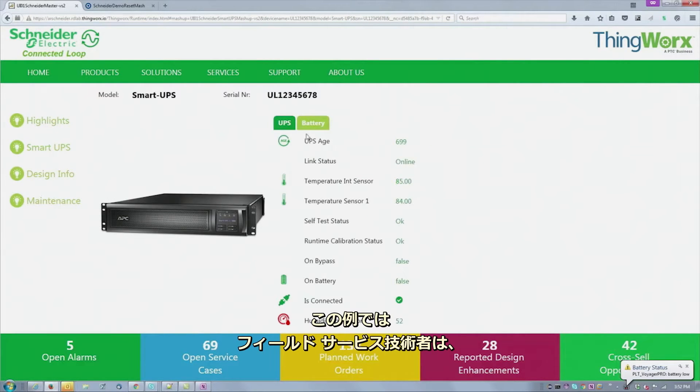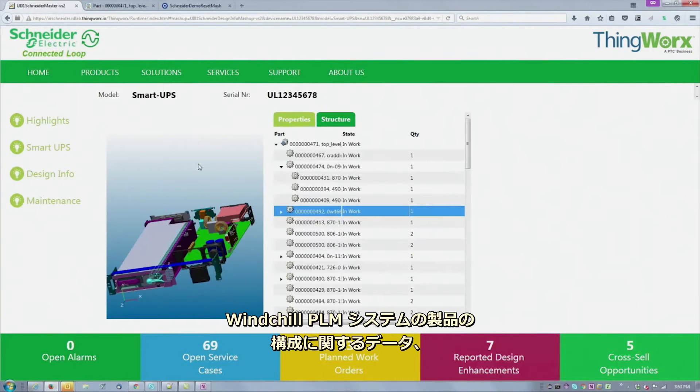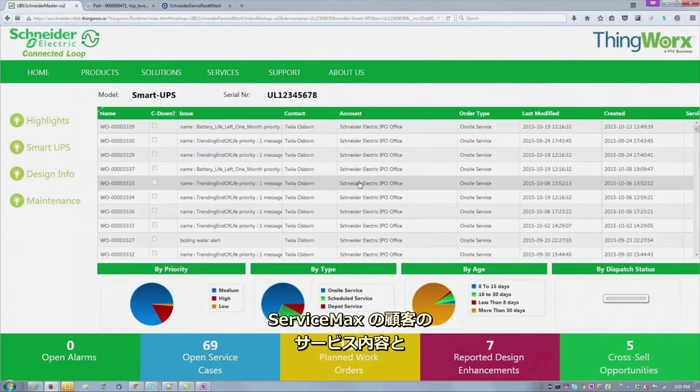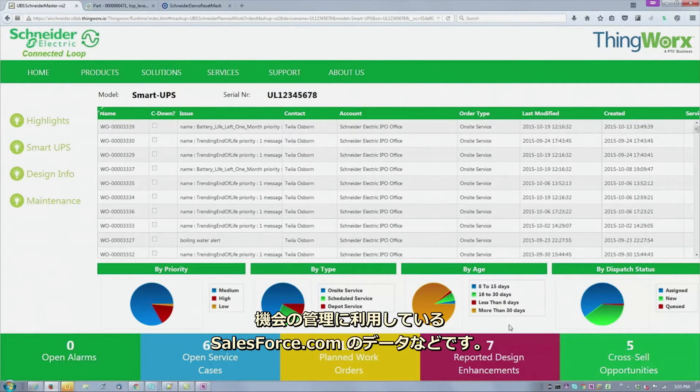In this example, our field service technician can also see information in the dashboard from our other enterprise systems — data about the product's configuration from our Windchill PLM system, data from ServiceMax about the customer service entitlement and warranty status, and data from Salesforce.com when it relates to upsell and cross-sell opportunities.